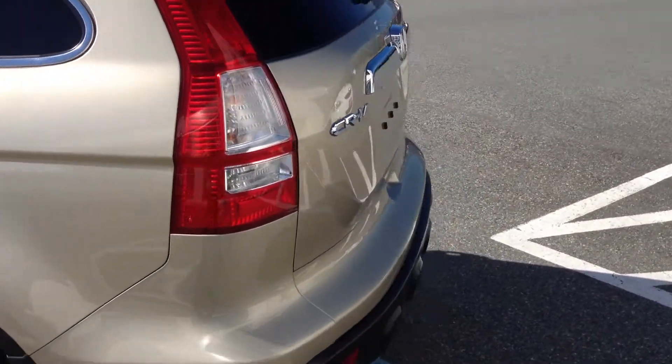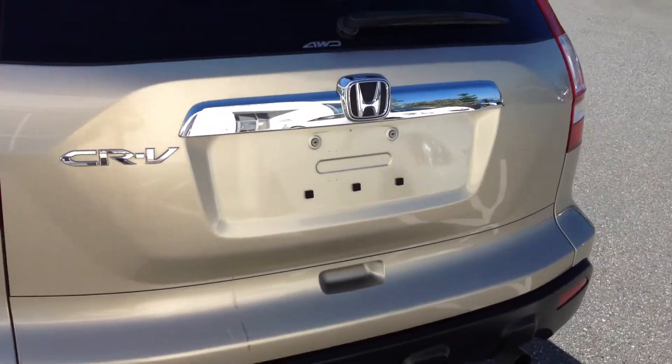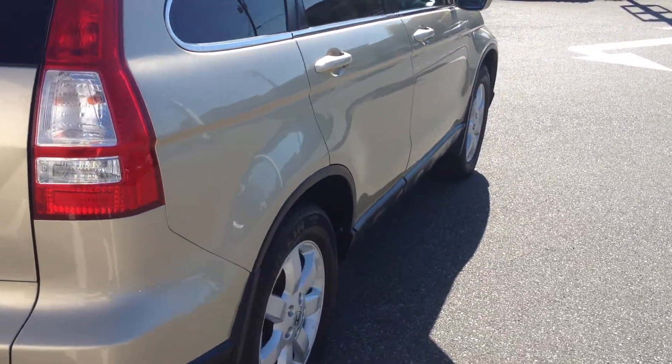We're in the heart of the Fraser Valley, about an hour from Vancouver, about 45 minutes from the Langley area, and about 20 minutes from the Abbotsford area. If you are coming from the interior, we're a two-hour drive from Kamloops down the Coquihalla Highway.